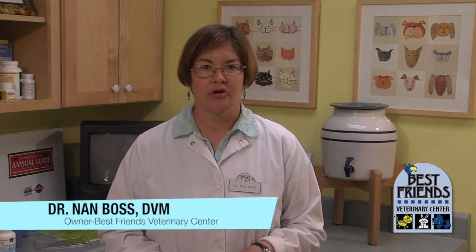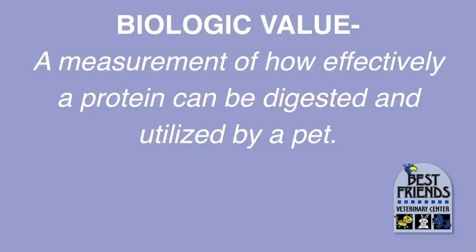Let's talk about proteins. Proteins are very important ingredients in food, and the type and quality of protein can help you determine whether a food is a good one or not. Protein quality is measured with a term called biological value, which measures how effectively the protein can be digested and utilized by the pet eating it. There are many items that have protein but are not very digestible to a dog or cat.